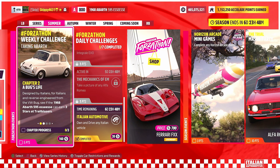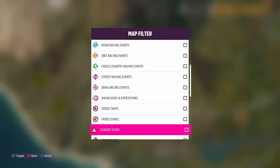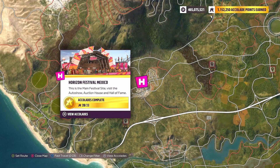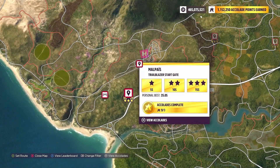Now let's jump on over to Chapter 2: Bug's Life. Designed by Italians for Italians and reverse-engineered from the VW Bug, the 1968 Abarth 595 can earn 3 stars at trailblazers. For this chapter we're going to want to pick a trailblazer — any trailblazer will do. I am heading just south of the Horizon Festival Mexico, and I'm going to be using a trailblazer called Mel Payer.